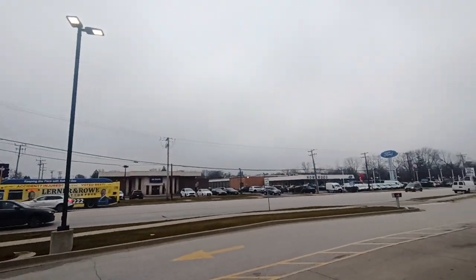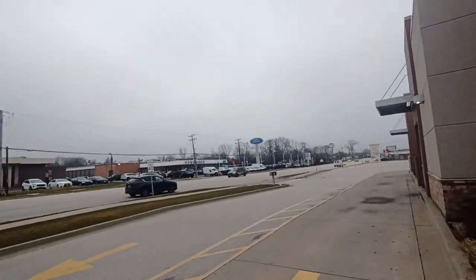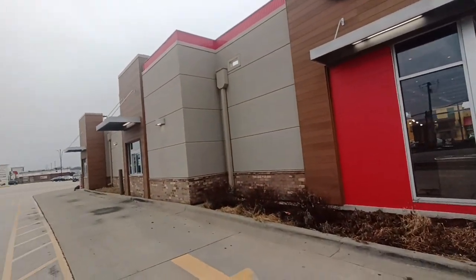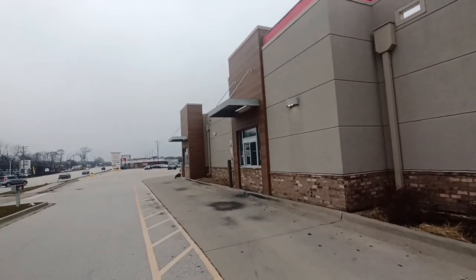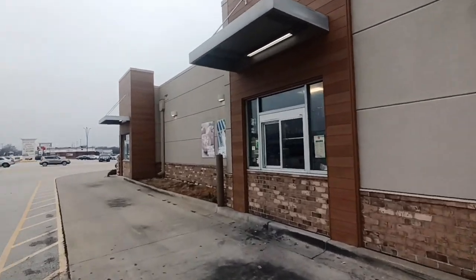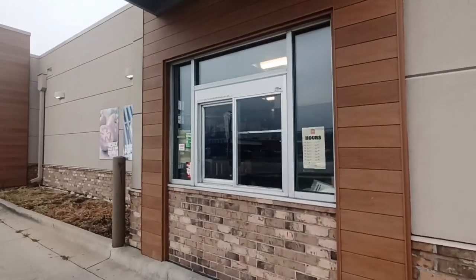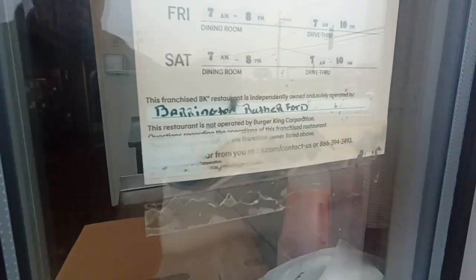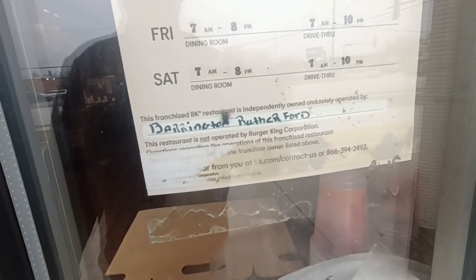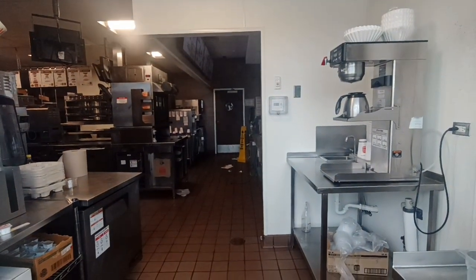I know a lot of you guys like to argue that a store's not abandoned. Well, for the sake of the channel, we call them abandoned because of the YouTube algorithm. But yep, this is the true definition here — everything is intact. So I guess this is not a Tom King one. This is owned by somebody else here. So what happened here?